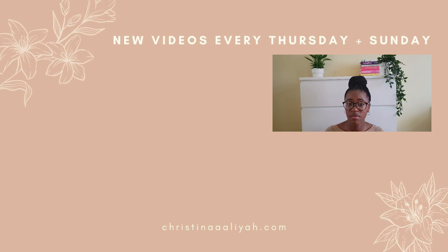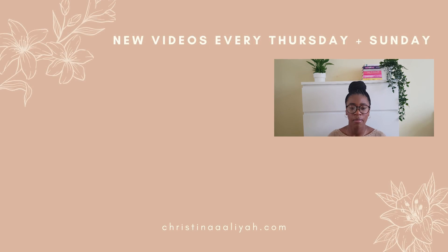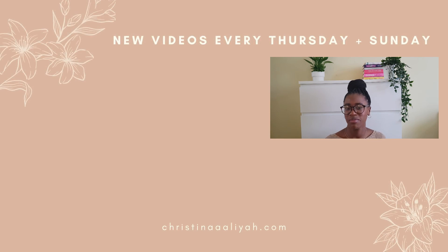Let me know in the comments what you think of these tips and if you plan to do any of them. Also let me know in the comments what types of videos you want to see — I've got loads of ideas planned but I want to know what you guys want as well. Thank you so much for watching, bye!